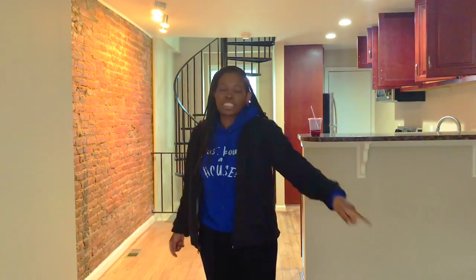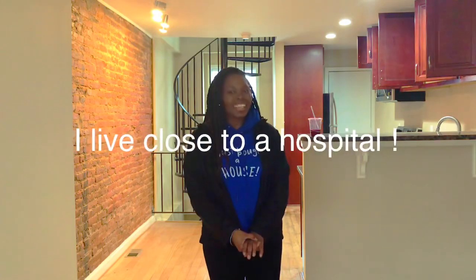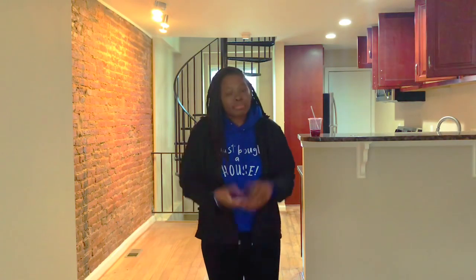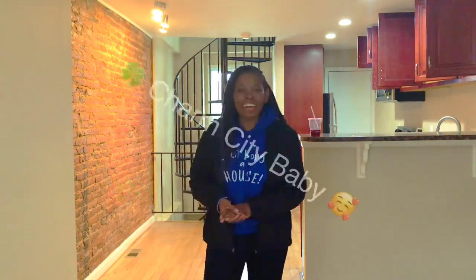I can't wait to show you all the things that I have in store for this house, all the projects that are coming along. So definitely make sure that you guys stay tuned. We are in Baltimore, Maryland.